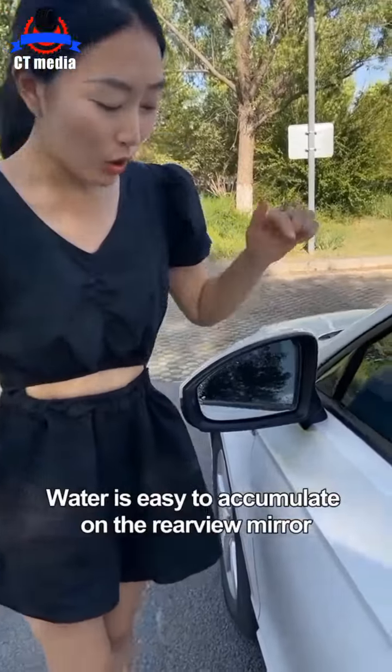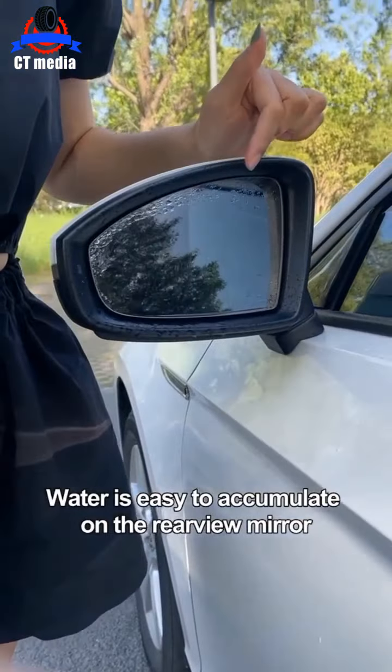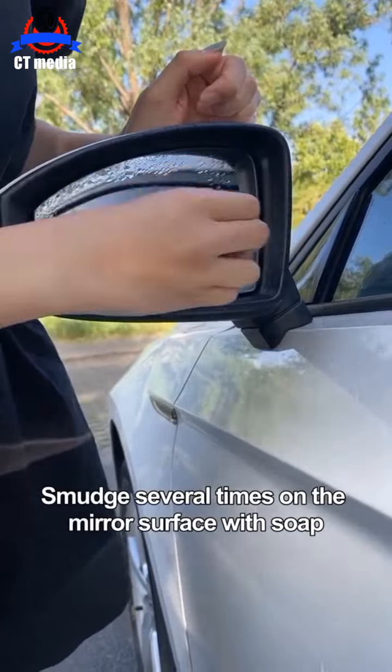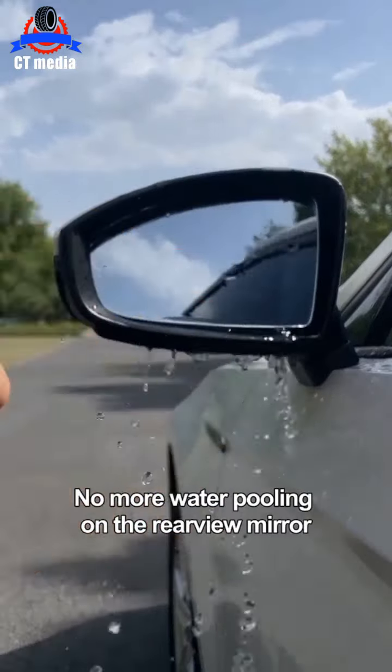Fourth, when it rains, water is easy to accumulate on the rearview mirror, which blocks the driving line of sight. Smudge the mirror surface several times with soap. No more water pooling on the rearview mirror.